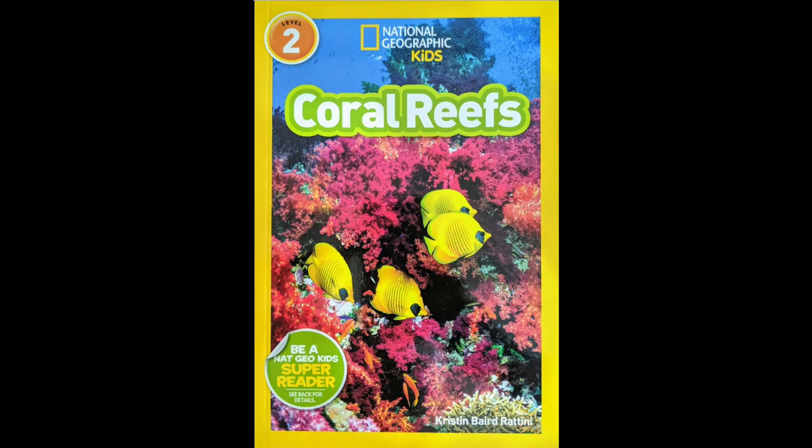Coral Reefs, a National Geographic Kids Book, by Kristen Baird-Rettini.